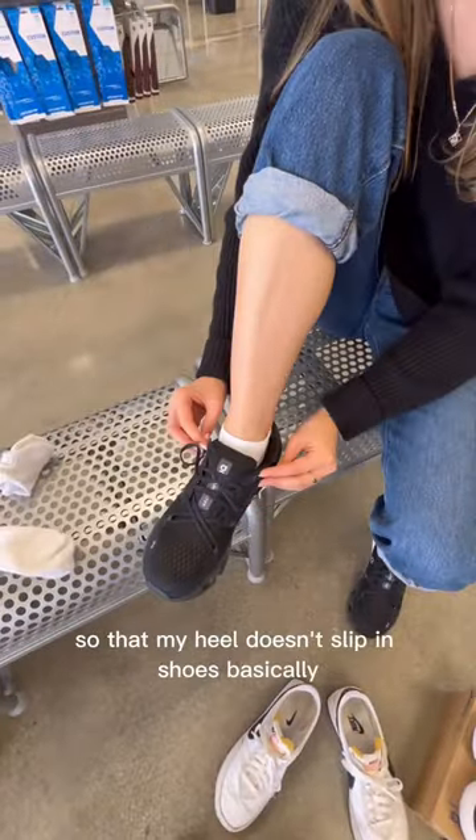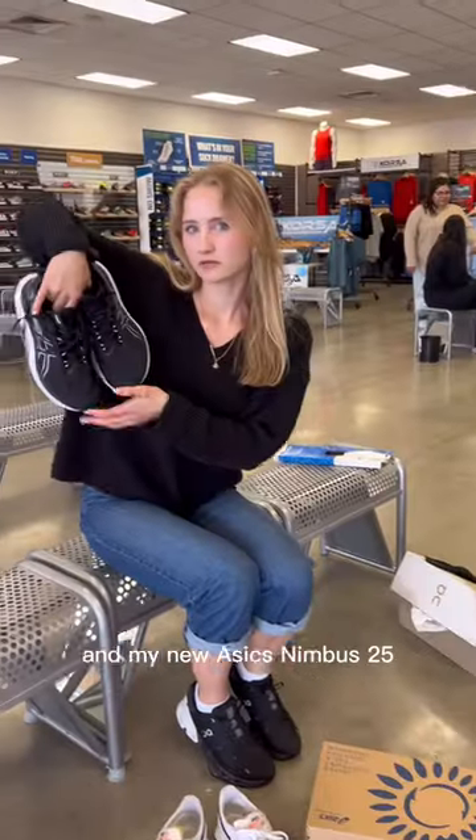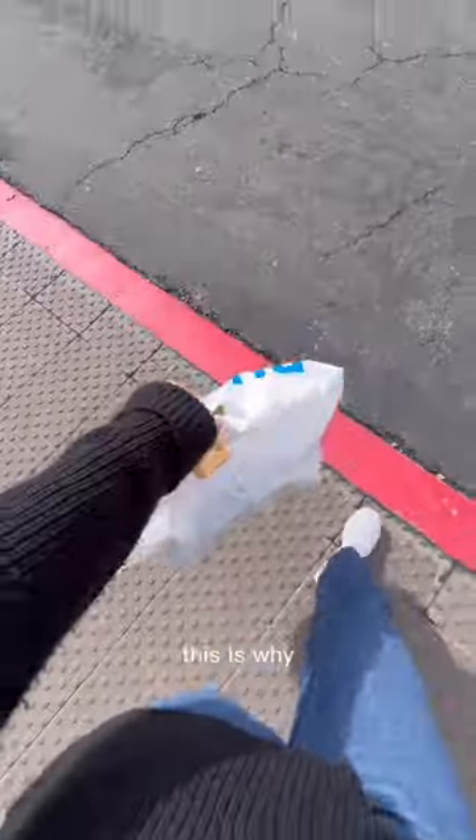And this is me doing a runner's knot so that my heel doesn't slip in shoes. I walked out of the store with two custom insoles — one for running, one for everyday life — and my new Asics Nimbus 25. This is why...